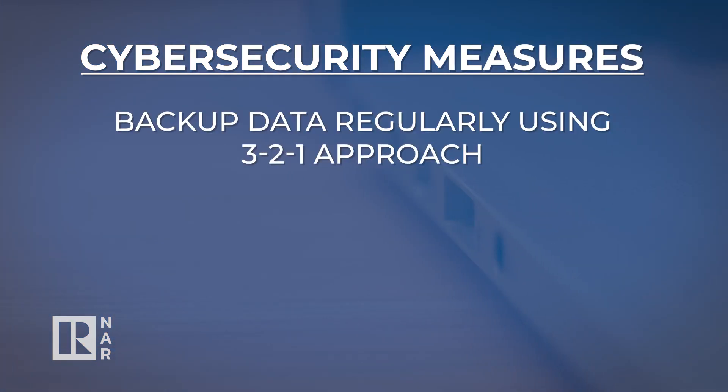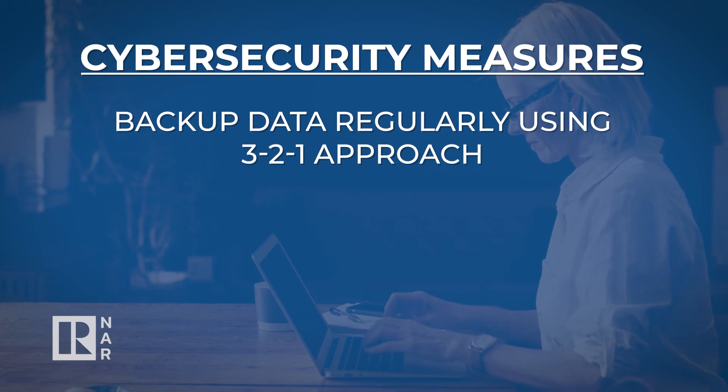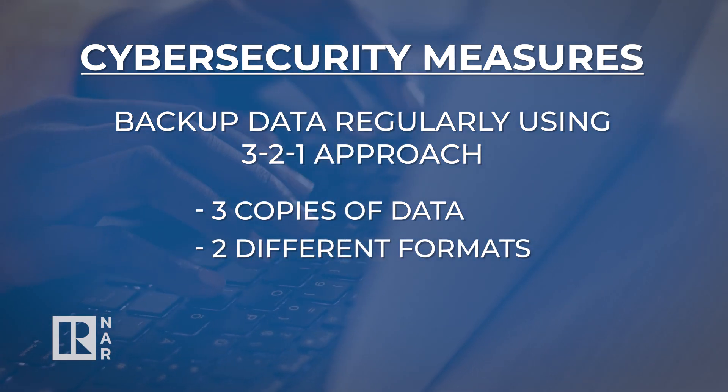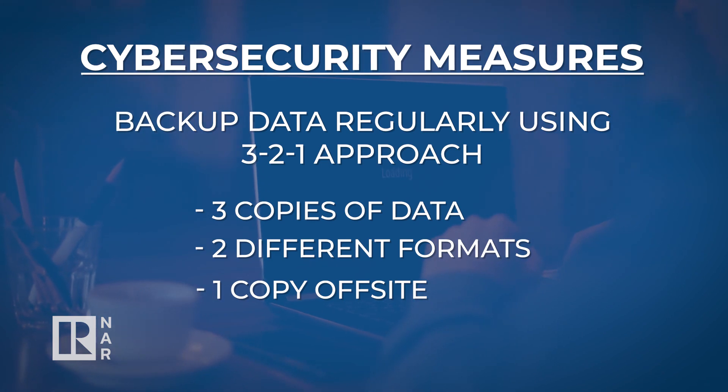Third, be sure to backup data and files regularly. Follow the 3-2-1 backup strategy so you have three copies of your data, two different formats of copy such as disk and tape, and at least one copy of the backups stored off-site. This ensures you can quickly restore your operations and makes you less vulnerable to ransom demands by cyber criminals.